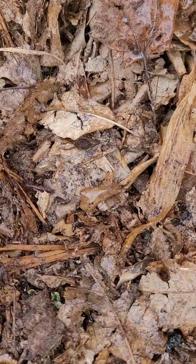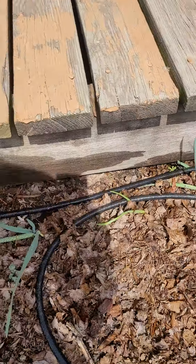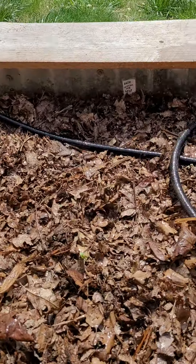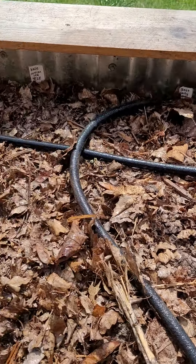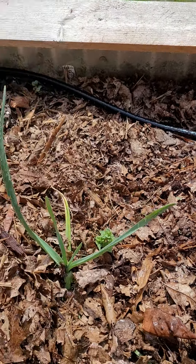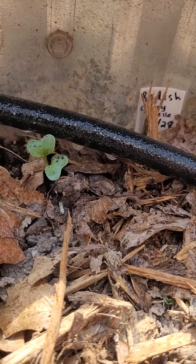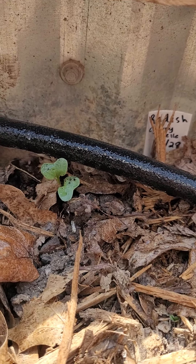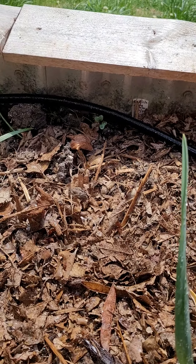In raised bed number one we've got some little seedlings pushing up, and that is the kale. On this bed I switched the labels to this side because the sun doesn't shine there. Oh — there's something big there — look, a radish! All right, I've got a work call coming in, I'll have to follow up with you later.